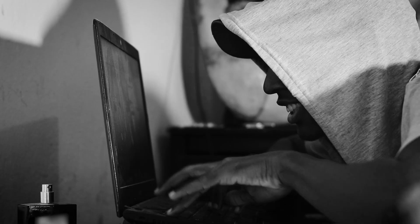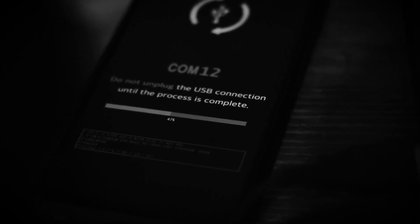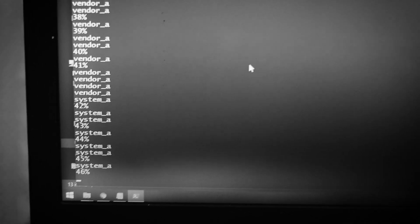Previously, I updated my LG to the latest version of Android by cross-flashing it. All my data were wiped out and I was finally up for that fresh restart. But something didn't seem right.